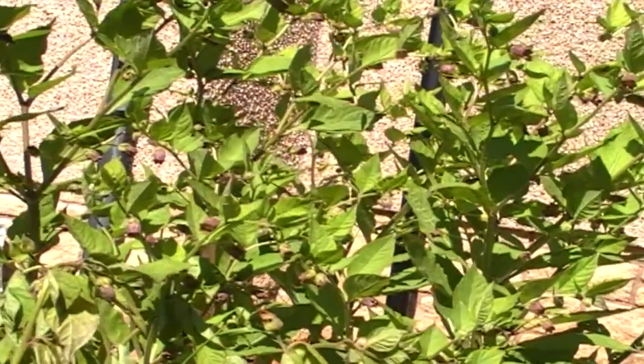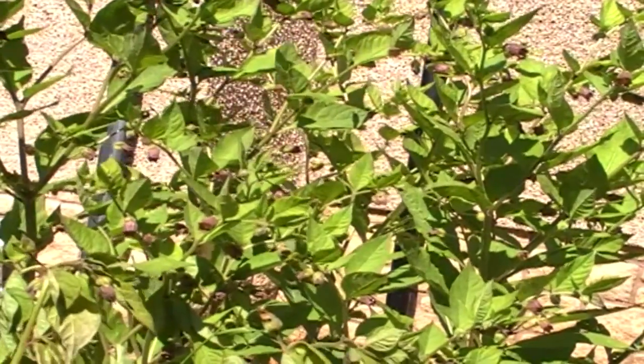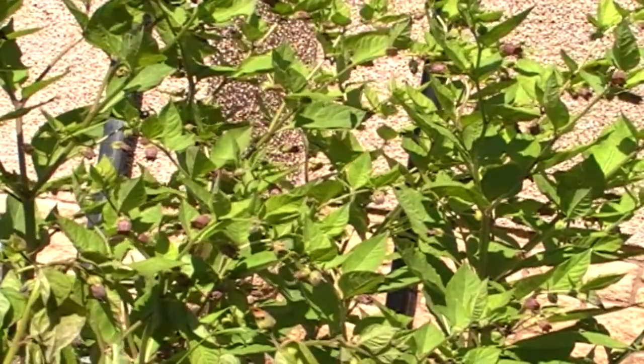I don't have a lot of hope of putting an end to the posting of pictures of woody nightshade labelled as deadly, but I suppose you've got to try.